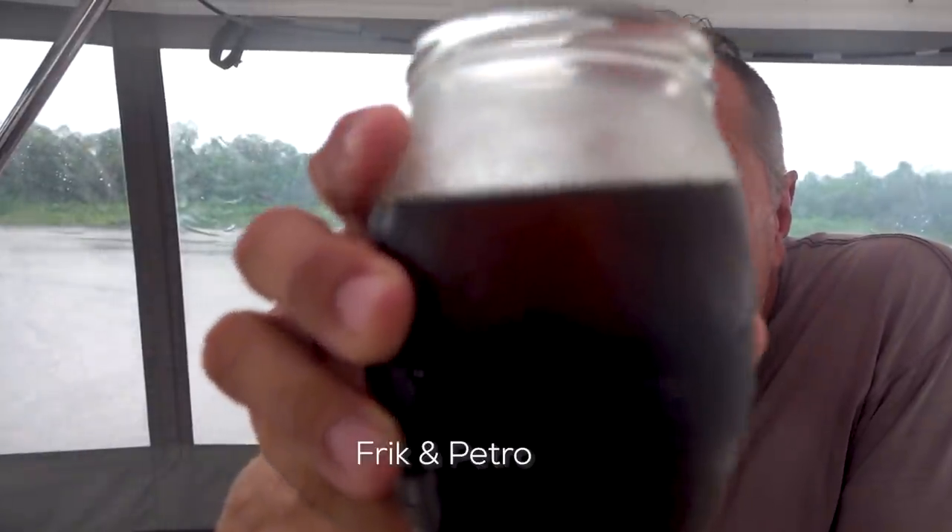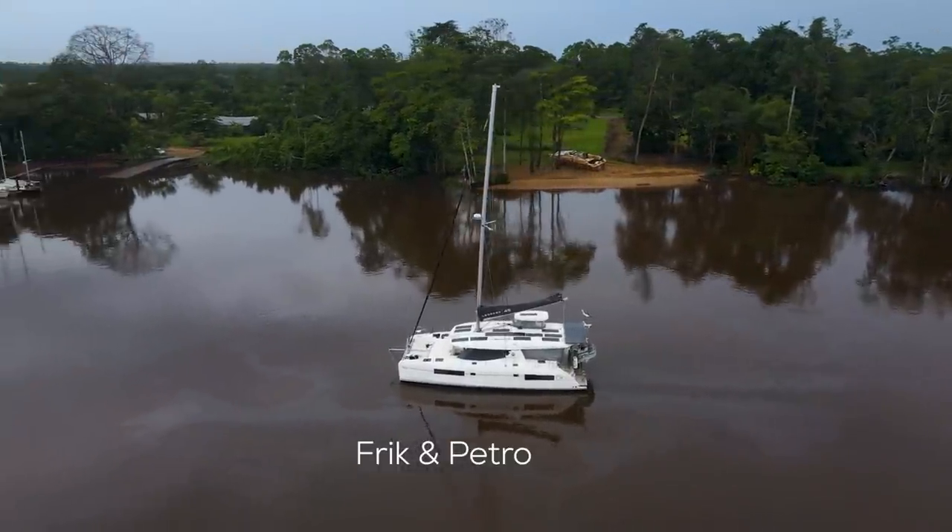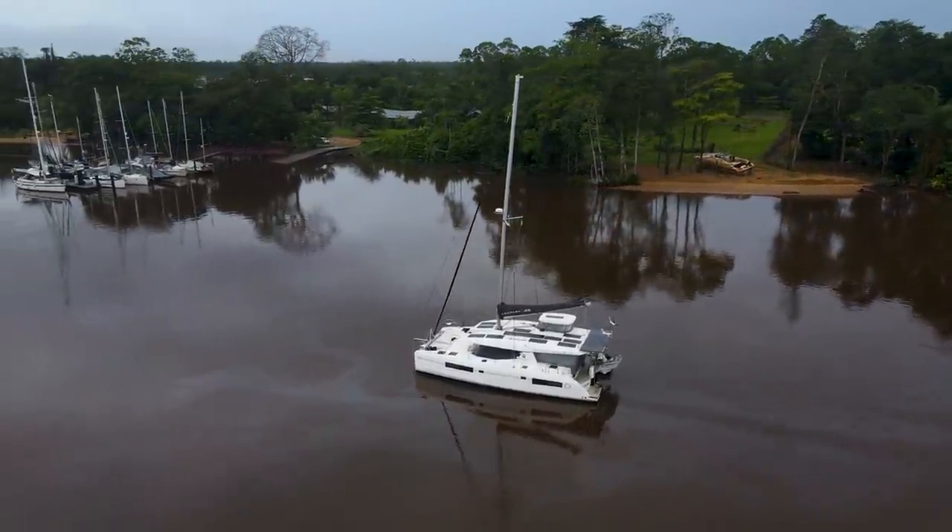We are two crazies from South Africa. That is Frick and Pietru. We decided to chuck everything and now we are living and sailing full-time on our new home, Sisu.